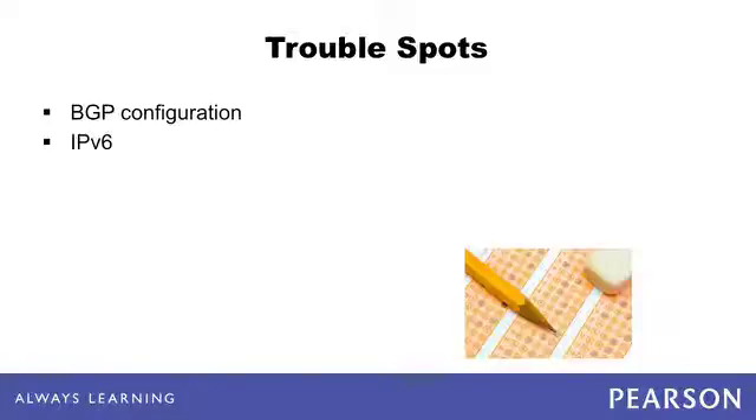Similarly, IPv6, which is still in the early stages of adoption, is not yet implemented in most enterprise networks. As a result, you may need to take more time to study and spend more time practicing on your lab equipment for these topics. Route redistribution, particularly when multiple redistributing routers exist, introduces many subtle interactions.